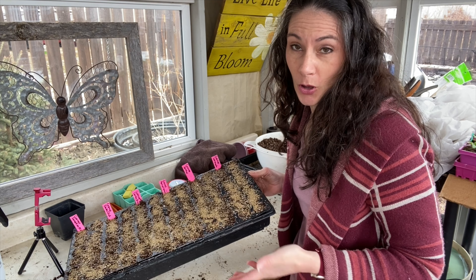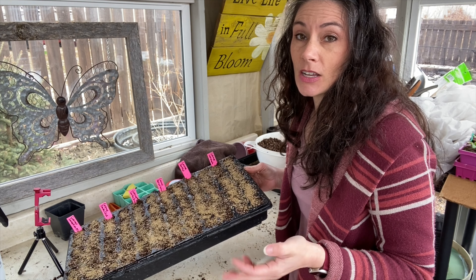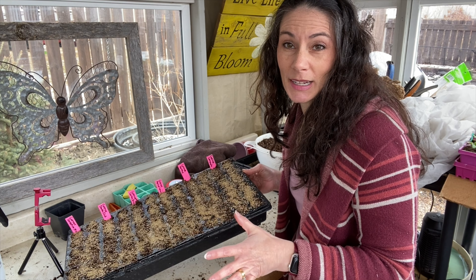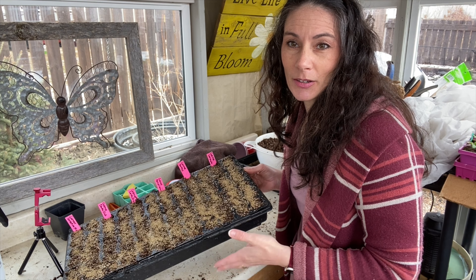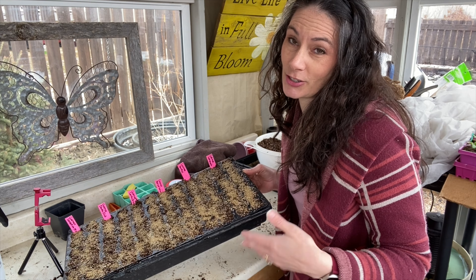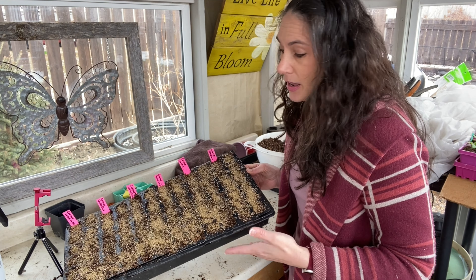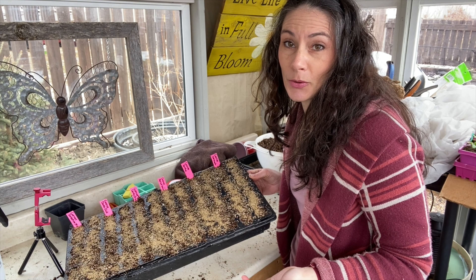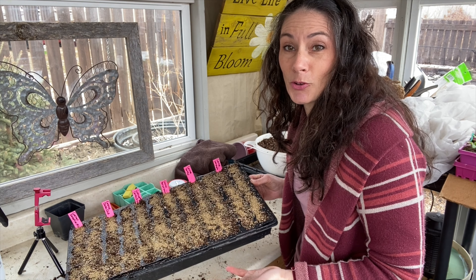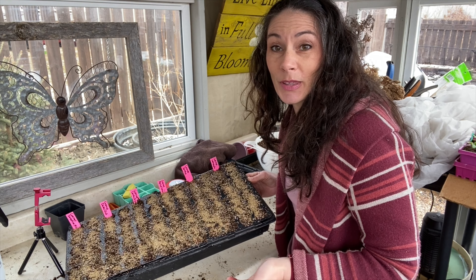Cosmos will bloom all through summer and well into the fall. They can be a little bit of a magnet for aphids, but you can usually just put a strong stream of water on a plant infested with aphids — they're pretty strong plants once grown to a good size, so a good spray with the garden hose should dislodge and kill the aphids. You can also use cosmos strategically near vegetable crops or prized flowers to attract aphids away from those plants and onto the cosmos instead.